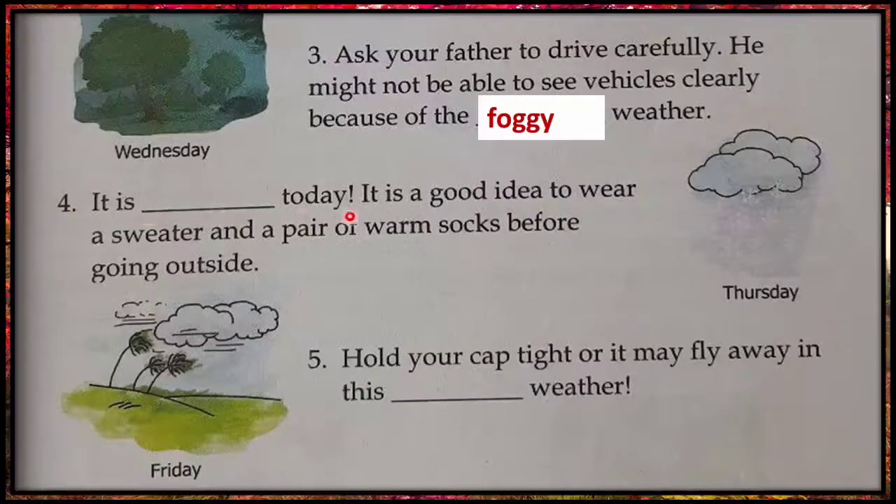Fourth: it is dash today. It is a good idea to wear a sweater and a pair of warm socks before going outside. Yes, it's cold.